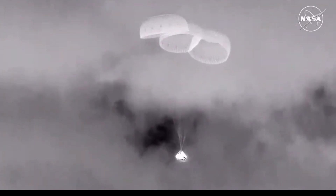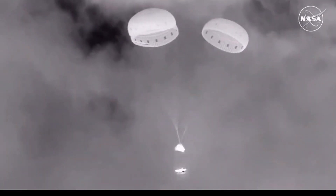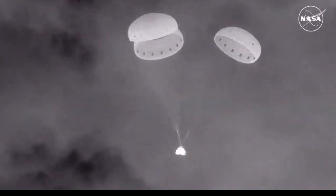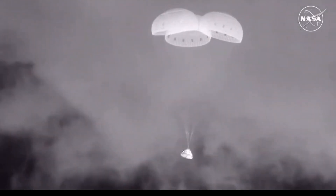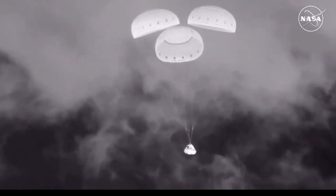Next up is the back heat shield jettison. And there it goes — that again makes way for the airbag inflation. Nice to see that. You can see the airbags deploying there on your screen. Those airbags are filled with nitrogen as they guide Starliner safely back to the desert floor.